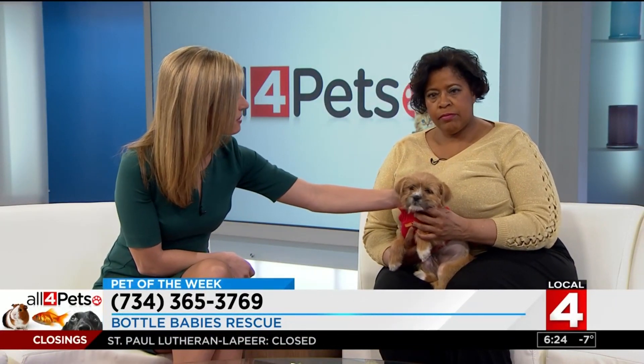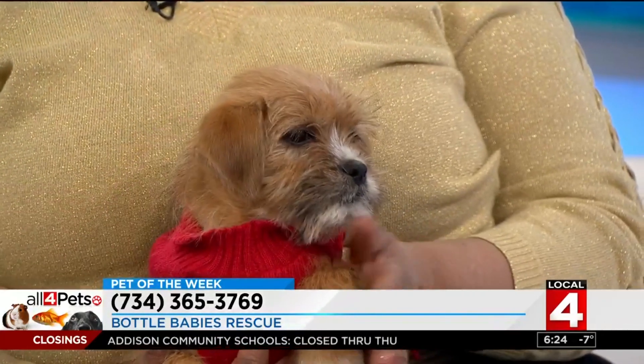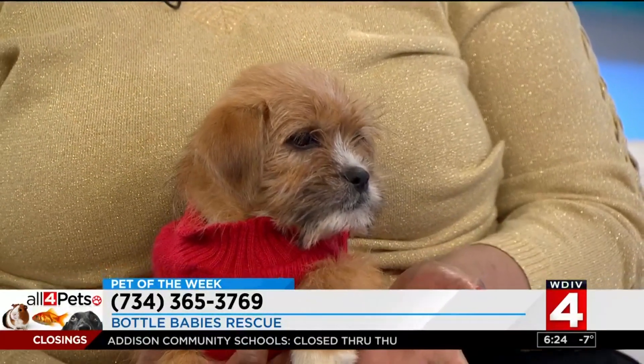Anything else we need to know about her? She will probably be alright with most families. I'm not sure about how small kids will be, because she's a puppy, so she can grow into a family. Good to know.